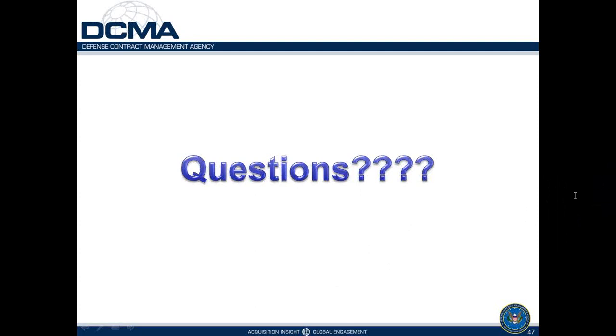That was the end of the questions. We appreciate Doug giving this valuable presentation, and we're looking forward to the other sessions in the series. Thank you to everyone, and we hope you'll join us next week.